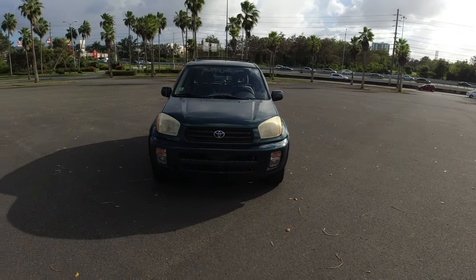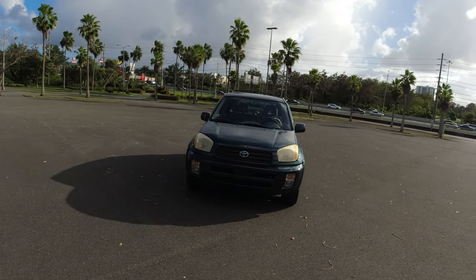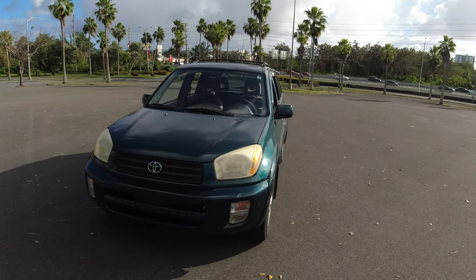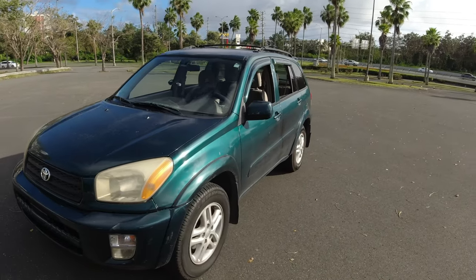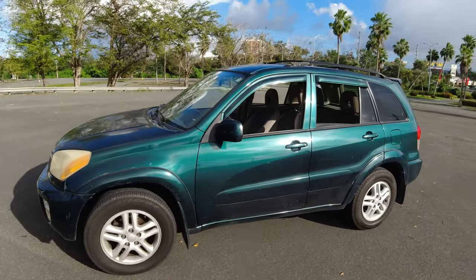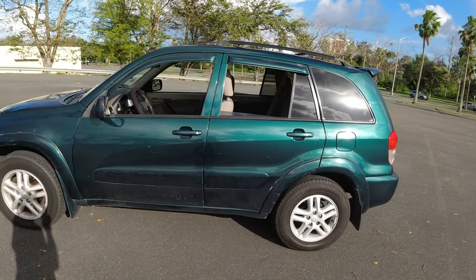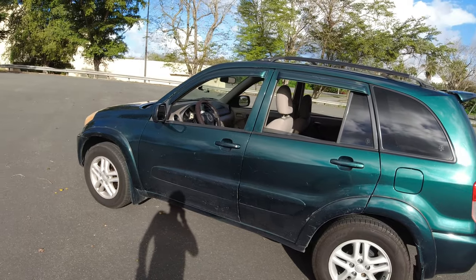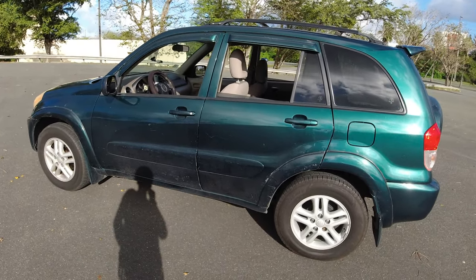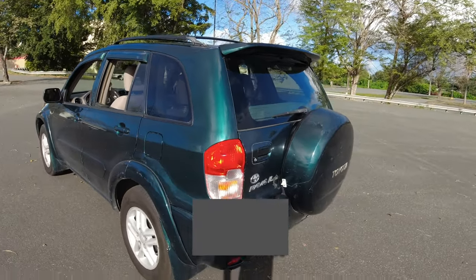I really wanted a RAV4, so this was the car I got. Already I can see it's leaning down more on the driver's side, so we definitely got to change the struts. The tires need air, the paint's a little chipped, but it's a nice green — like a nice winter green. I'm probably going to do a paint job just to really hook her up.